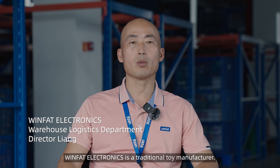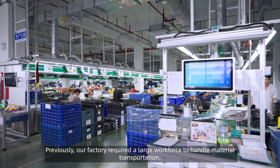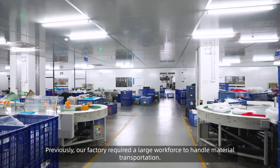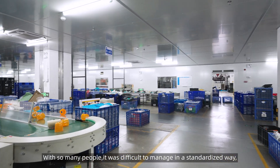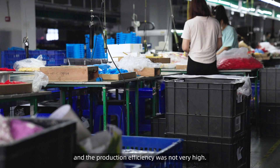WinFat Electronics is a traditional toy manufacturer. Previously, our factory required a large workforce to handle material transportation. With so many people, it was difficult to manage in a standardized way, and the production efficiency was not very high.